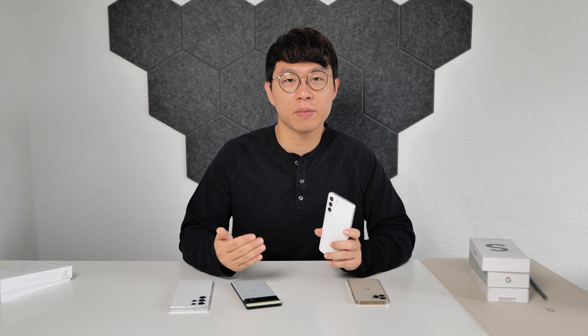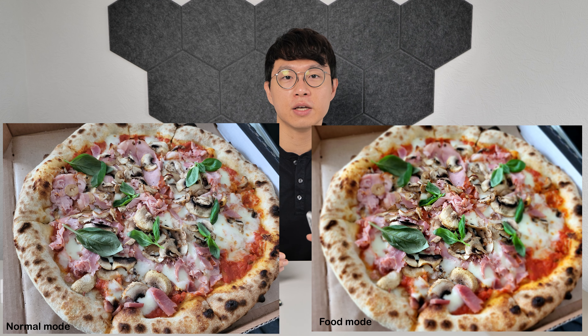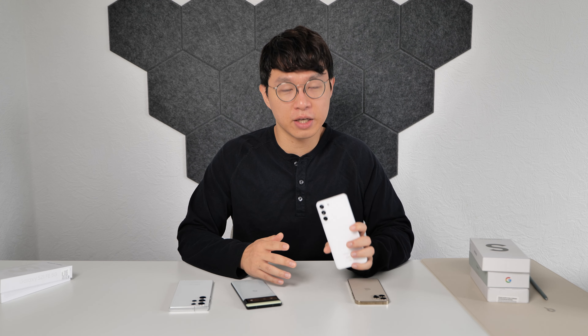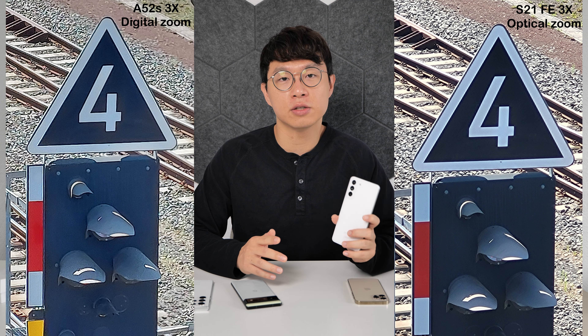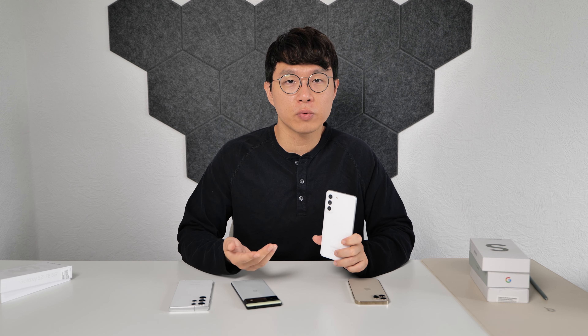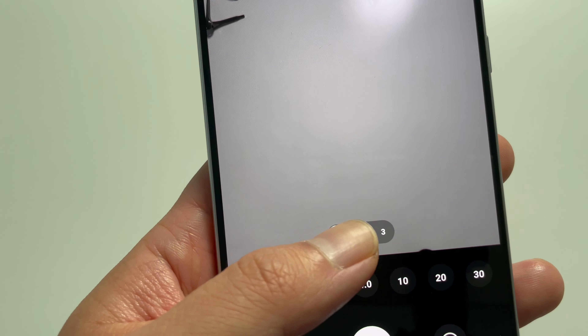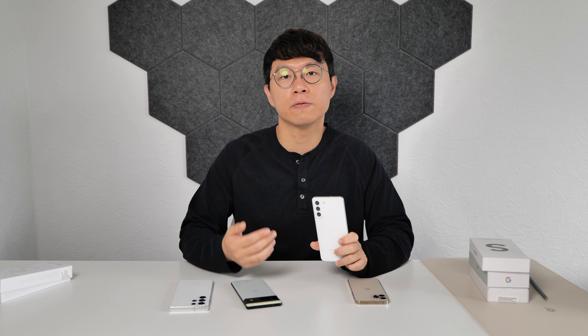I'm impressed and satisfied with the result and it doesn't have that much noise. The food mode is fun to use — it makes the food pop out and look more yummy. This phone has a dedicated zoom lens that supports up to 3x optical zoom. Compared to digital zoom, optical zoom makes a way better image — it captures more detail and the image is not mushy. For ultrawide photos, you can shoot any angle between 0.5x and 0.9x, which makes for more creative ultrawide shots.